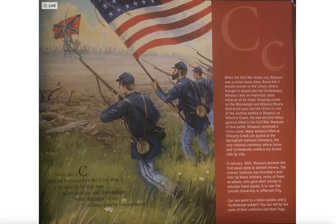Nathaniel Lyon led the Union in one of the earliest battles in Missouri at Wilson's Creek. He was the first Union general killed in the Civil War. Because of this battle, Missouri remained a Union state. Many soldiers killed at Wilson's Creek are buried at the Springfield National Cemetery, the only national cemetery where Union and Confederate soldiers are buried side by side.